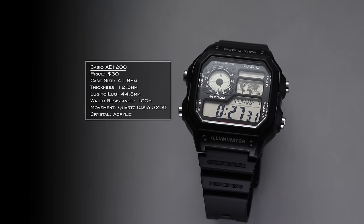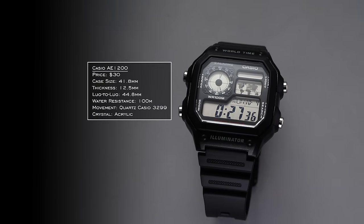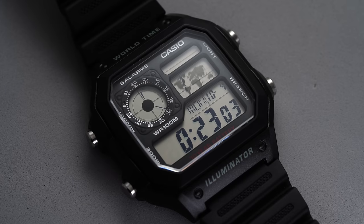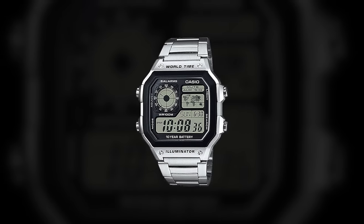One of the most elusive complications in mechanical watchmaking is a world timer — usually very complicated, popularized by Patek Philippe. But what if you wanted one for around $30? That's actually possible with the Casio AE 1200. It comes in at 41.8 by 44.8 millimeters, so a little bit larger, with 100 meters of water resistance. And across this model family, you're also getting some steel variants, which is an exceptional proposition for this price range.